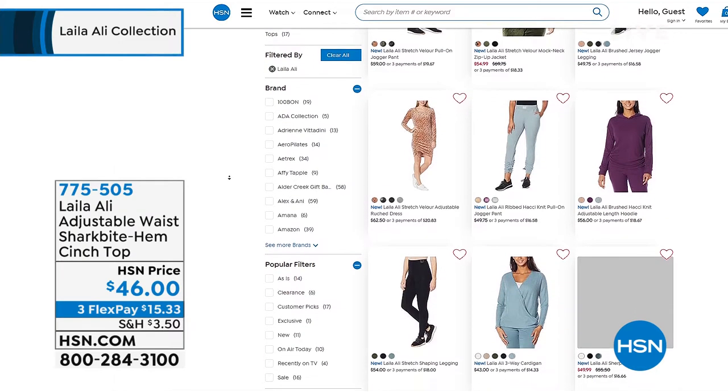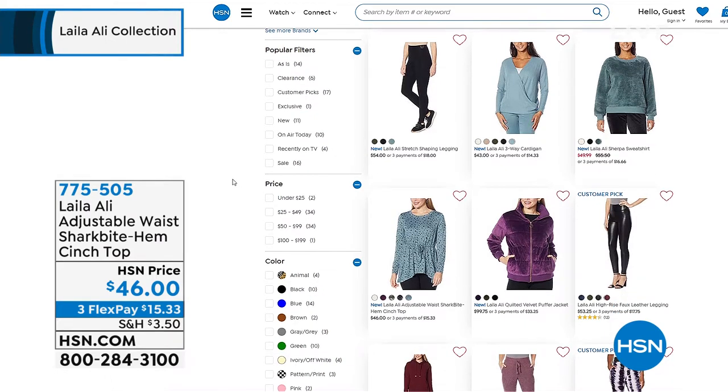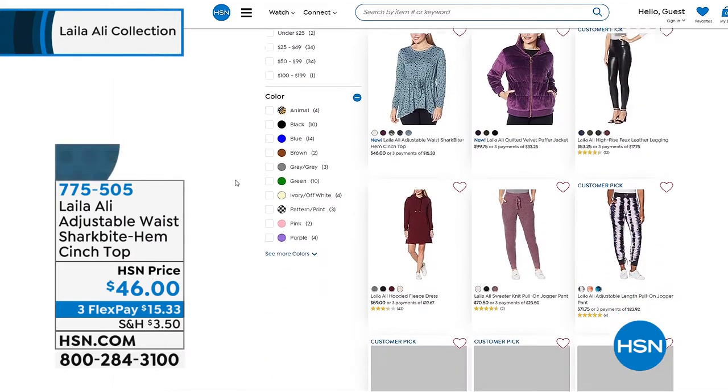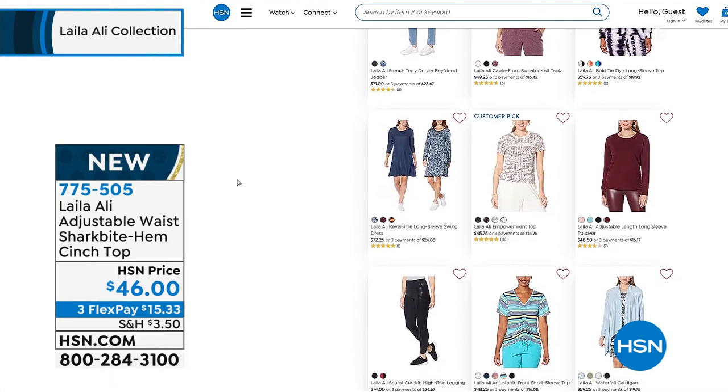Like I do, you can see all of the coordinating pieces. You can get a little sneak peek at that velour dress that she has coming up in that ruched style. So sexy. You're going to love that one. And everything that you want — brand new styles.